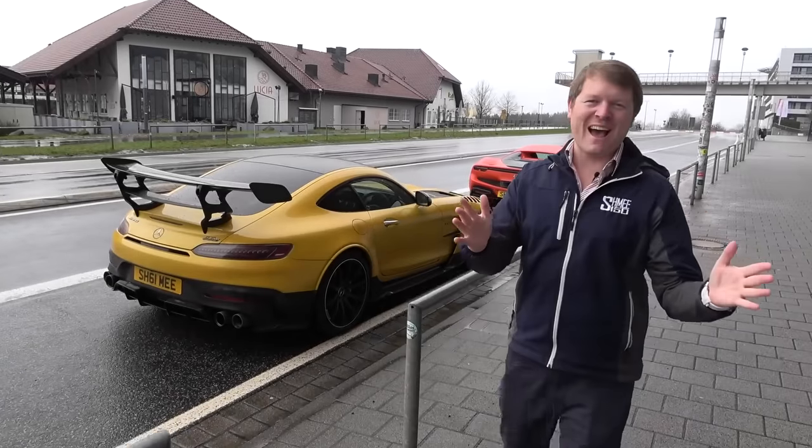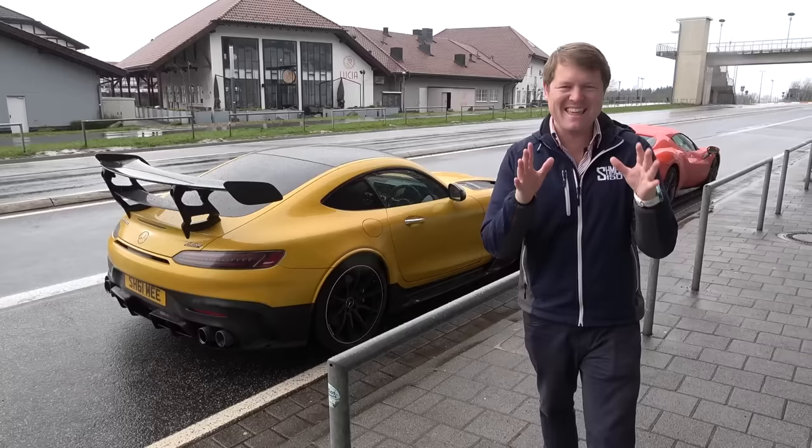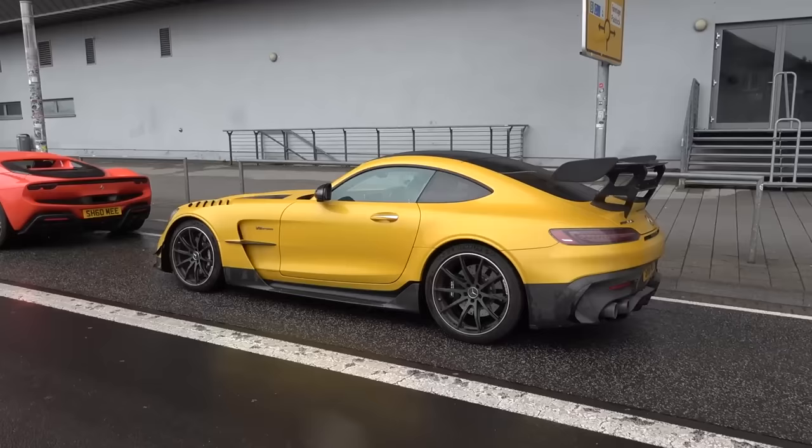You know what time it is - it's home time. We are finally heading back to the Schmuseum from a wet and miserable day here at the Nürburgring.